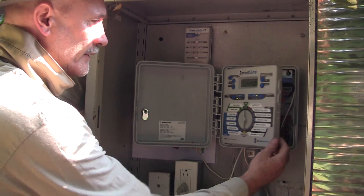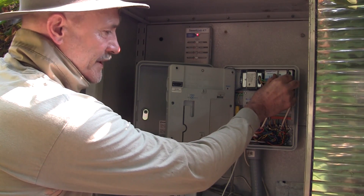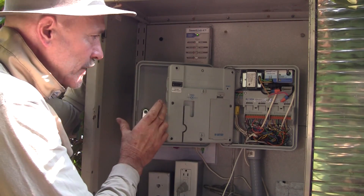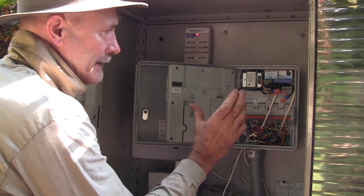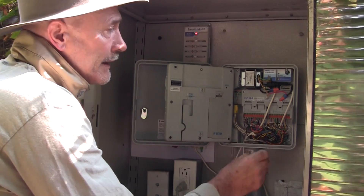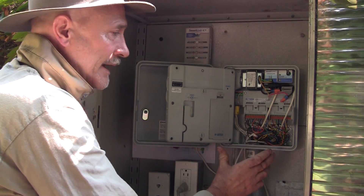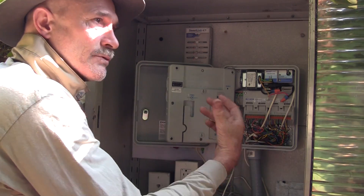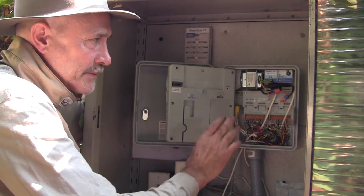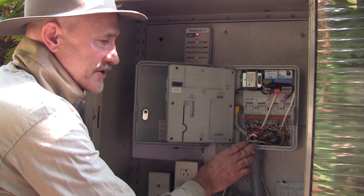If we open the panel here, we can see behind — this is the little module for the weather sensor. There's a cable that comes out of the clock and goes to the remote weather sensor. That sensor is detecting temperature, percent humidity, rainfall, and that kind of thing, then feeding that information to the clock to modulate the programming. So if it's extra hot and dry, the program might be boosted. If it has rained and is foggy and cool, the program might be slightly reduced by the weather module.